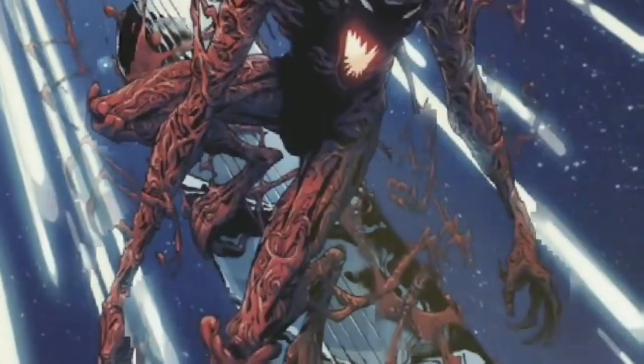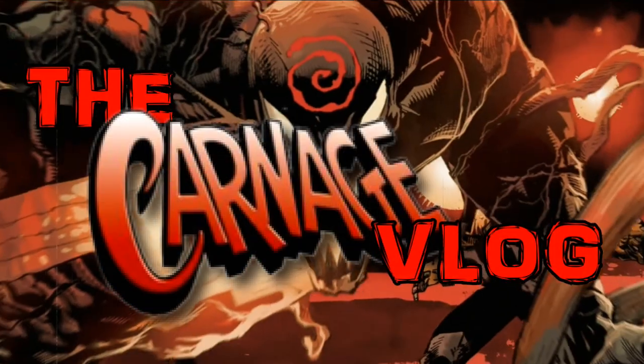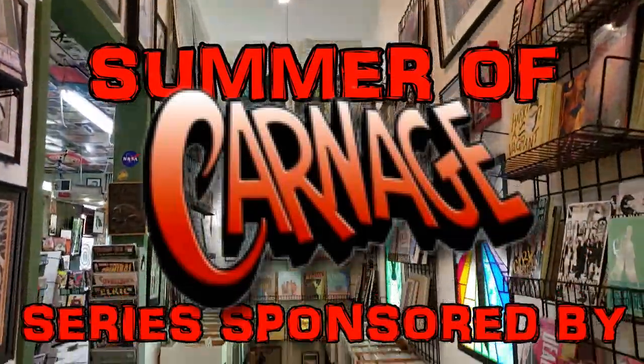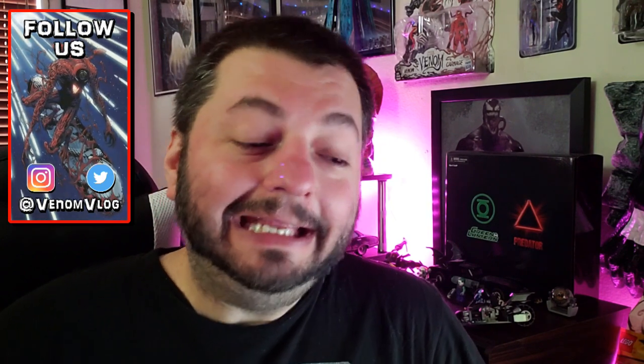Welcome, boils and ghouls, to the Carnage vlog. Hey, what's up everyone? Welcome back to the Summer of Carnage right here on the Venom vlog, and today we're going to do something different.